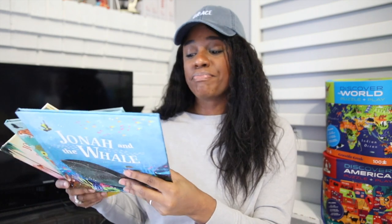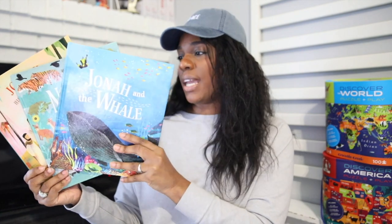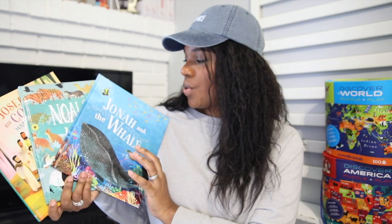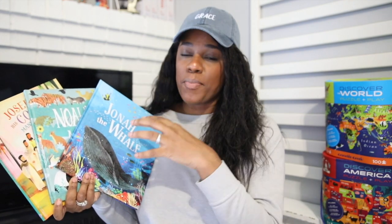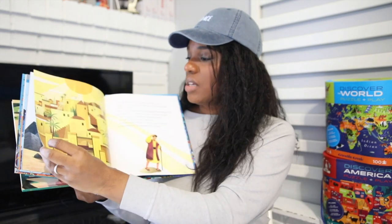I am a fan of using picture books for all things, but definitely with Savannah at the kindergarten/first grade age. Books like Joseph and His Coat of Many Colors, Noah's Ark, and Jonah and the Whale — I think they're amazing for using as curriculum starting points. She is going to be rereading these over and over again, familiarizing herself with them, painting some of the pictures out of them, color matching and things like that. We just try to find as many creative ways as possible to use the resources that we have.